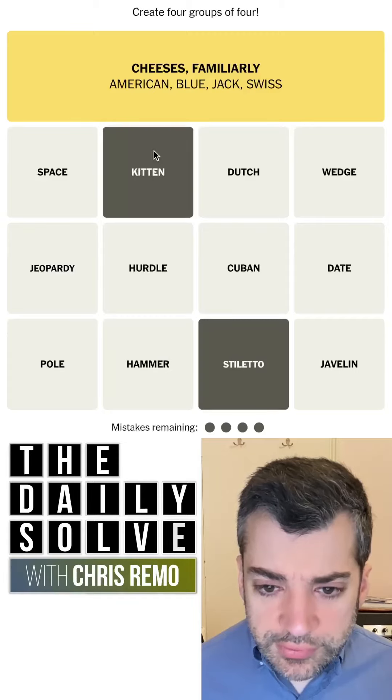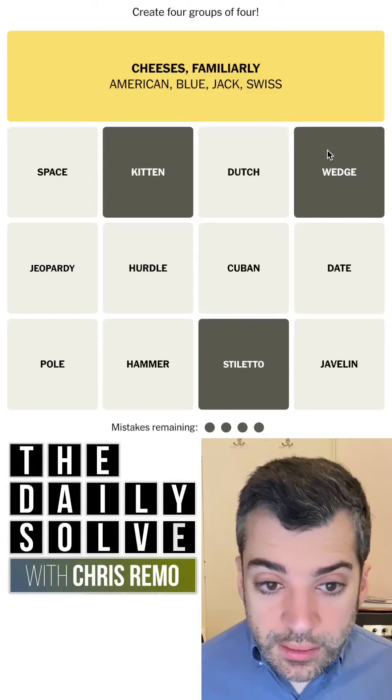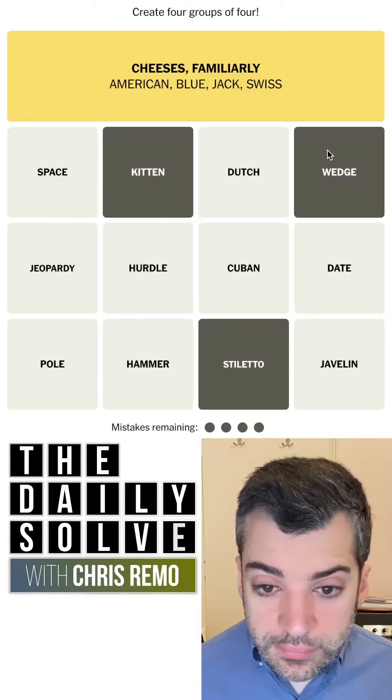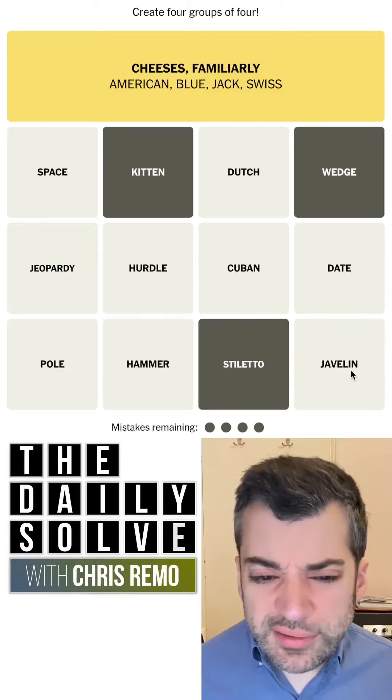Well, let's look at stiletto heels, kitten heel. A wedge — wedge is a kind of heel. Javelin heel? That's not a thing.